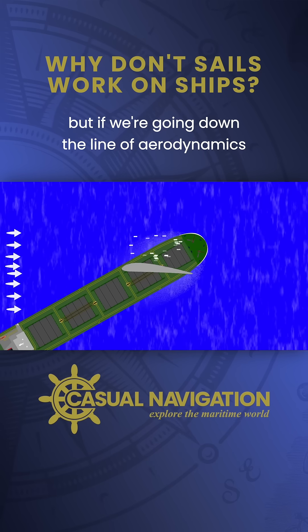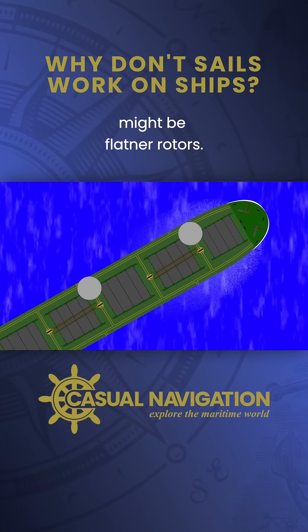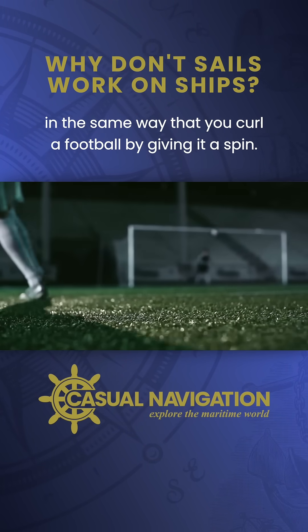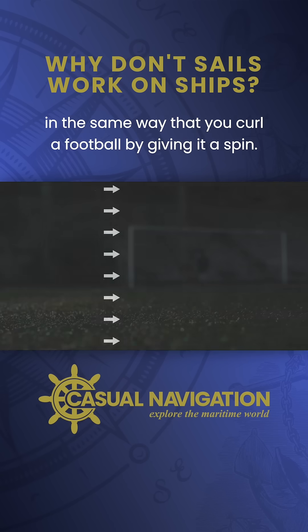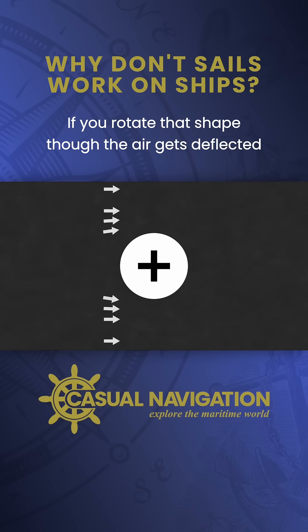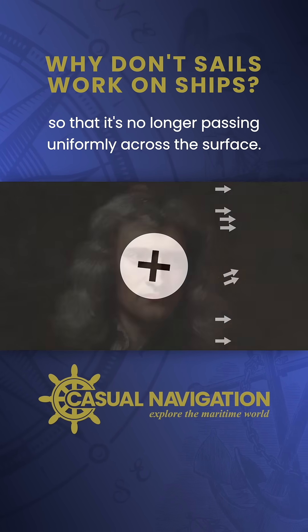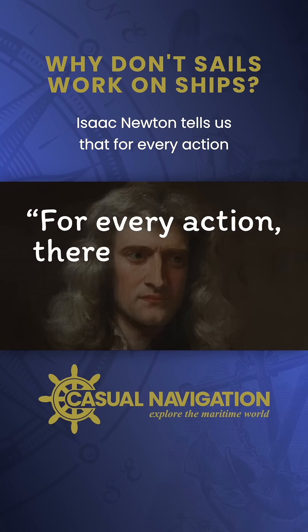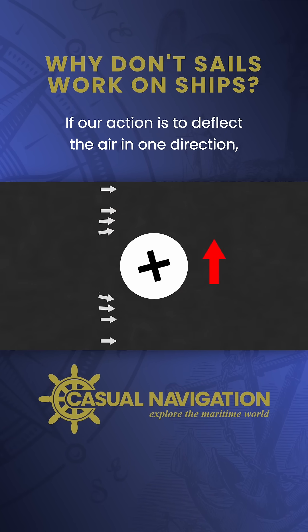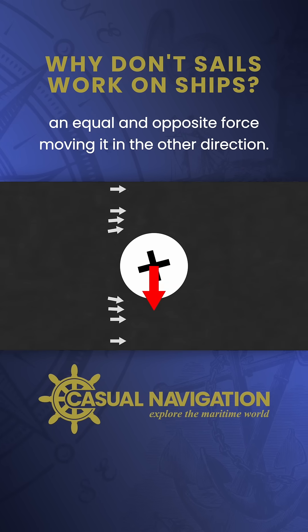But if we're going down the line of aerodynamics rather than catching the wind, an even simpler solution might be Flettner rotors. They use the Magnus effect to generate a force, in the same way that you curl a football by giving it a spin. When you place a circular shape in an airstream, the air will just pass straight around it. If you rotate that shape though, the air gets deflected so that it is no longer passing uniformly across the surface. Our friend Newton tells us that for every action there's an equal and opposite reaction — if our action is to deflect the air in one direction, the reaction is that the circular shape experiences an equal and opposite force moving it in the other direction.